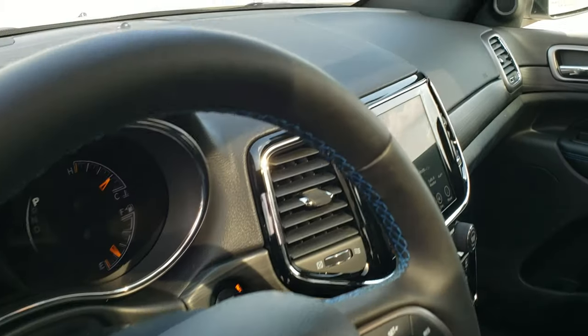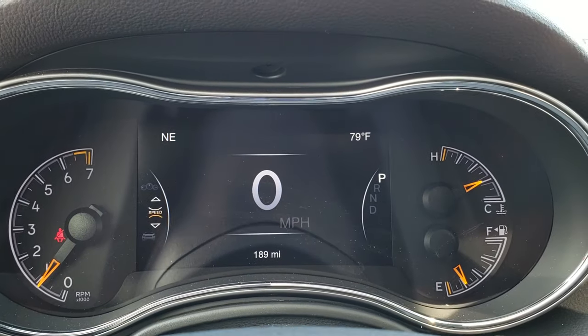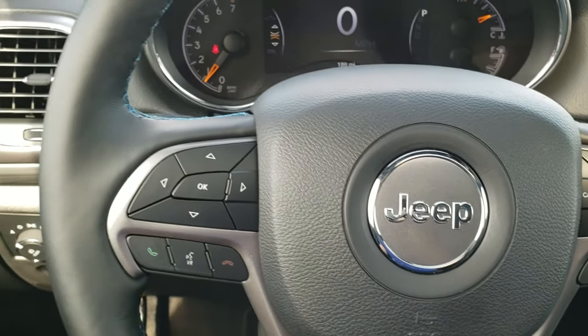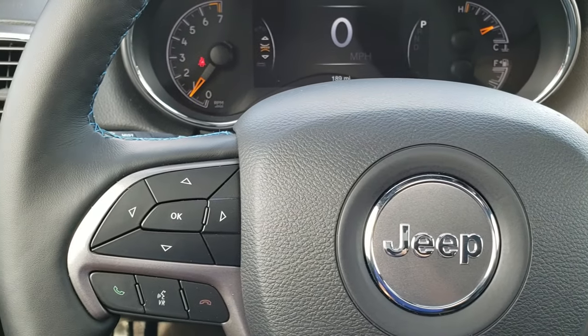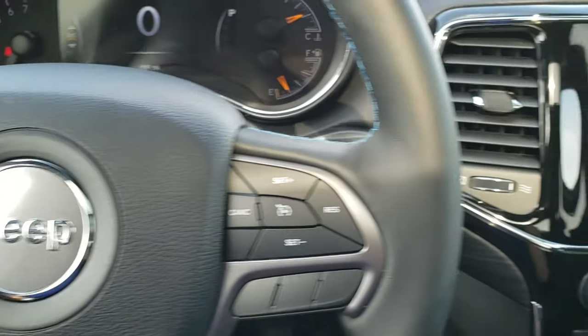The steering wheel has that blue stitching as well. You get the seven inch LCD display showing outside temperature, compass, digital speedometer, and of course your odometer. This one has heated seats and a heated steering wheel. Cruise controls are on the right, Bluetooth and information center controls on the left, and audio controls on the back of the steering wheel.